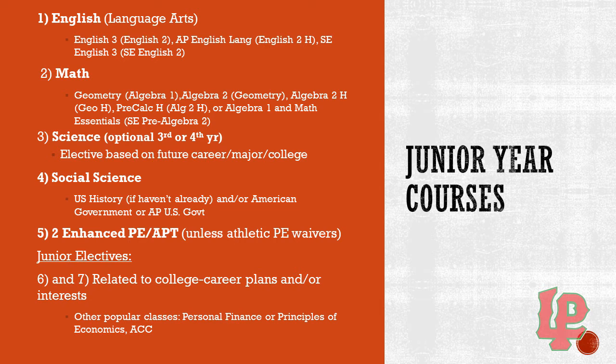For science, remember you are required two years for graduation, which most of you have already completed. So there is an optional third or fourth year, and this elective would be based on your future career, major, or college. If you are wanting to go to college, they do like to see three or four years, so it's a good idea to get an additional science class in. And especially if you are wanting to go into a science field, it's always a good idea to take as many science classes as possible.